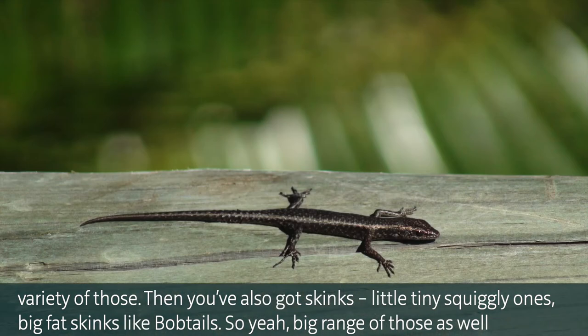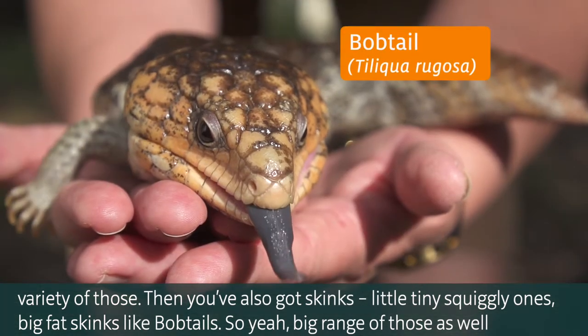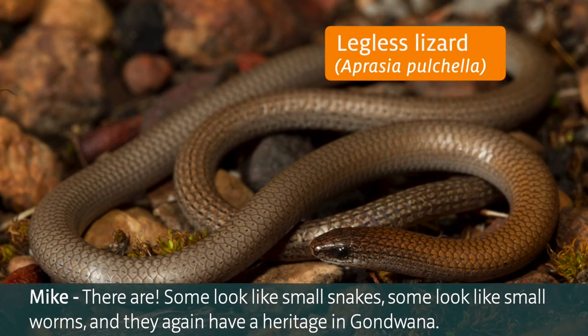You've also got skinks - little tiny squiggly ones and big fat skinks like bobtail - so a big range of those as well, taking advantage of that range of landscapes. And legless lizards too; there are some amazing legless lizards. Some look like small snakes, some look like small worms, and they again have a heritage in Gondwana.